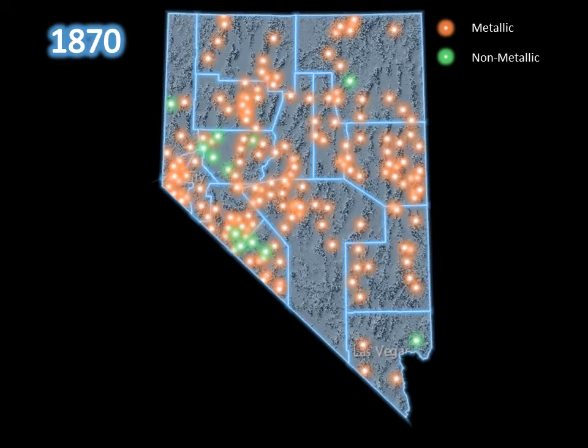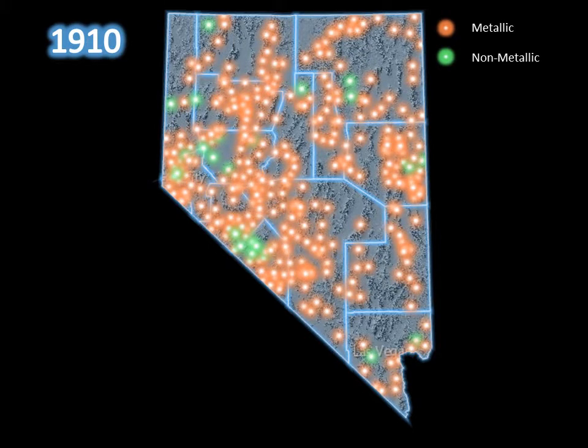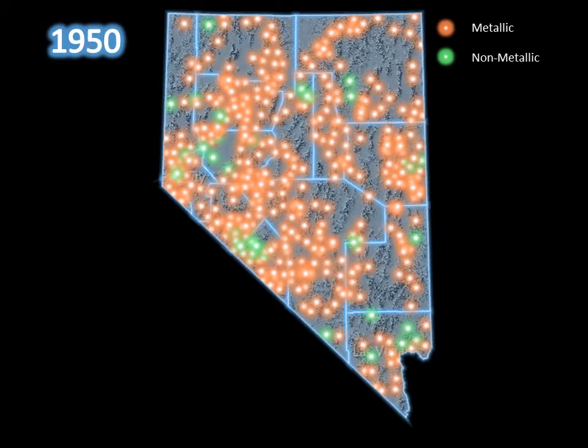Mining districts as of 1870, 1880, 1890, 1900, 1910, 1920, 1930, 1940, 1950, 1960, 1970, 1980, and finally our current mining district configuration in Nevada, with the total number of districts being 526.